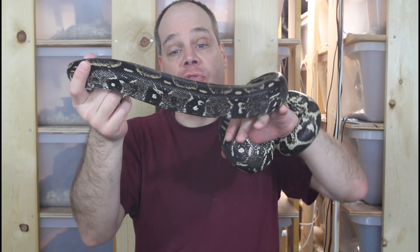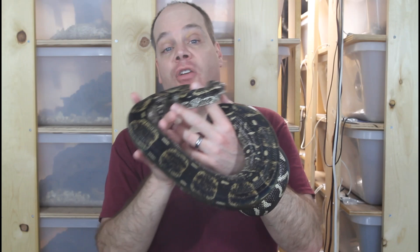Hi guys, Brian from Brian Boas here. Dark colored boa constrictors have become increasingly popular among collectors over the last few years, and looking at these dark colored beauties it's not hard to understand why. Today I want to share with you the different types of locality and morph boa that have the darkest coloration. I'm even going to discuss what's probably the darkest boa that you can get, so be sure to stay tuned for that.